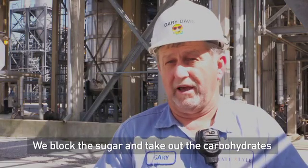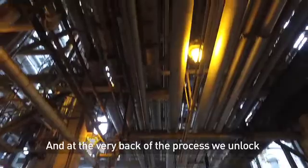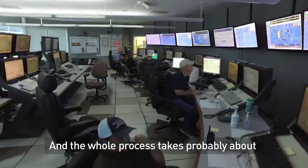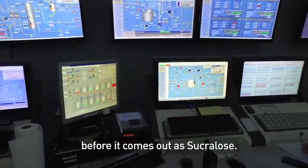We block the sugar and take out the carbohydrates and run it through our process, and at the very back of the process we unlock that molecule which makes it 600 times sweeter than sugar. The whole process takes probably about two months from that sugar before it comes out as sucralose.